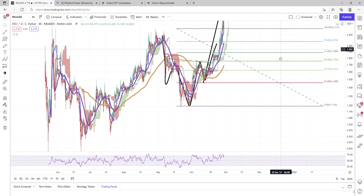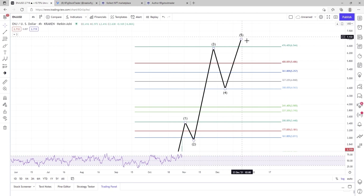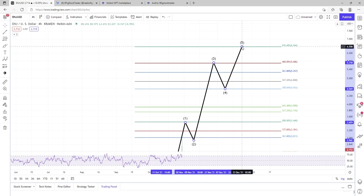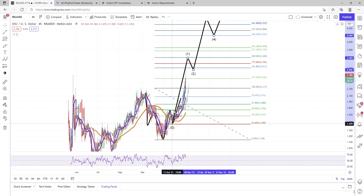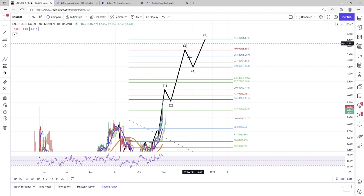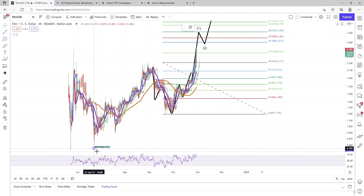You can kind of see this 4.76 level — it wouldn't surprise me to see Enjin really run up and pull a move like this. By default, wave 2 to 3 needs to be a longer span than wave 0 to 1, so we might be looking at something like this. The last time we really saw Enjin run, I'm paying attention to this area here.